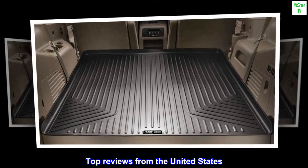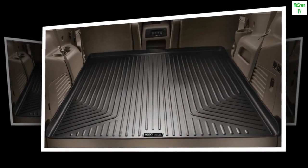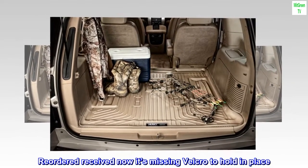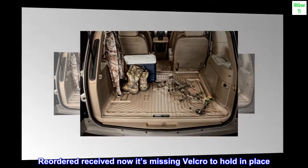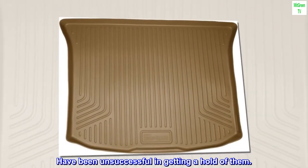Top reviews from the United States. Not as thick as mats. Received incorrect mat initially. Reordered, received — now it's missing velcro to hold in place. Have been unsuccessful in getting a hold of them.